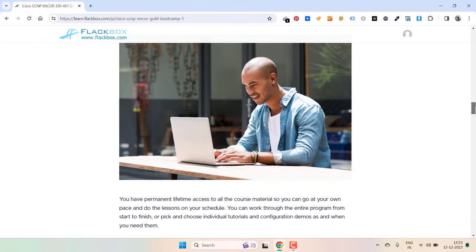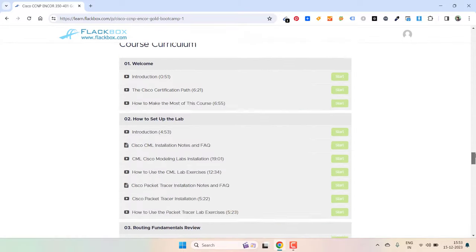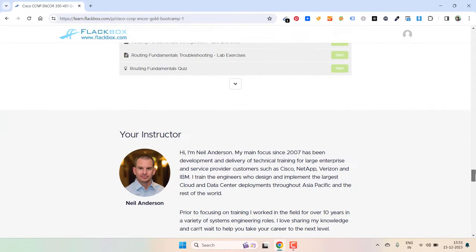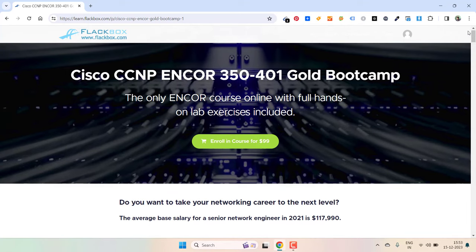The coupon code I am discussing about gives 50% off. The link to this course is available in the description box and first pinned comment. You can get it from there.